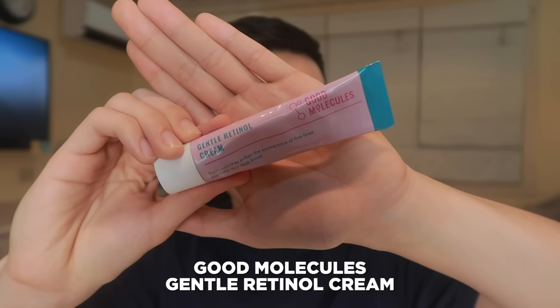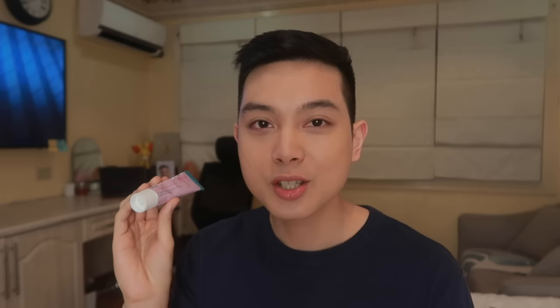Since a lot of you want other options aside from The Ordinary, here's one — isa lang yung masasabi kong magandang alternative na nasa around the same price range. And this next product is from the brand Good Molecules — this is their Gentle Retinol Cream. This is actually a bit of a later release from Good Molecules, kaya hindi ko siya nasama dun sa top picks from Good Molecules na video ko. But ever since nirelease to, this has automatically been one of my favorite products from them.